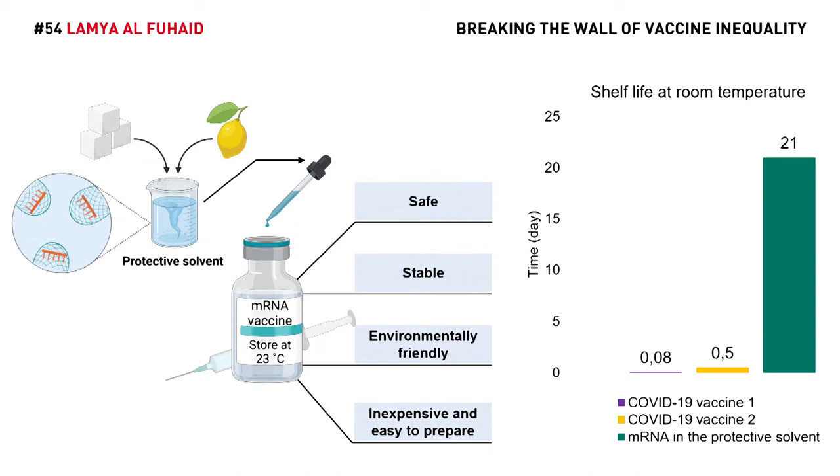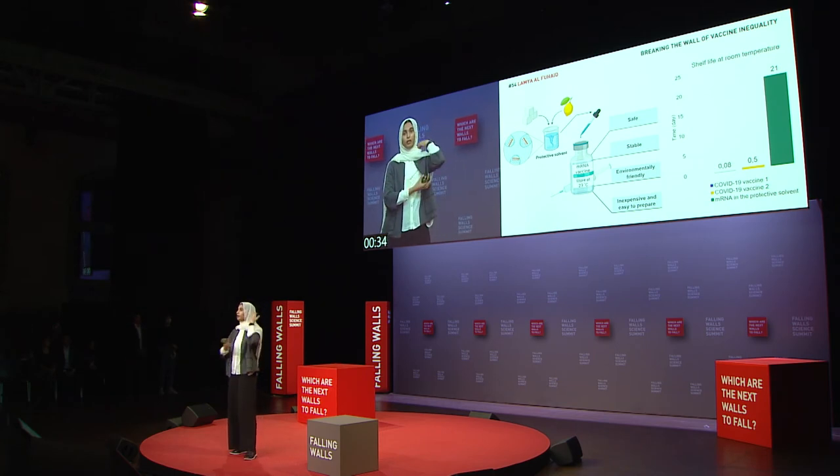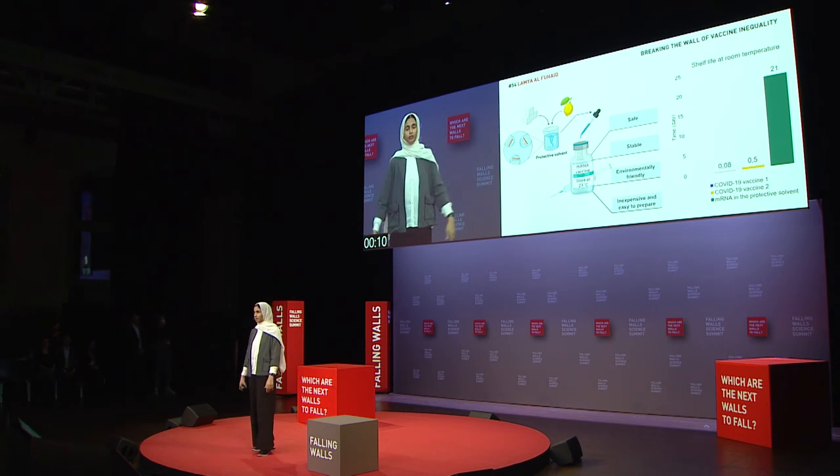So with this solution, we can increase the accessibility of vaccines to billions of people around the world, including 1.2 billion people in Africa. And the best part? It is not limited to COVID-19. It is applicable to all mRNA vaccines for other infectious diseases and the ones being developed for malaria, AIDS, and cancer. With this solution, we can ensure equal opportunities for people to be healthy, regardless of their country's economy.